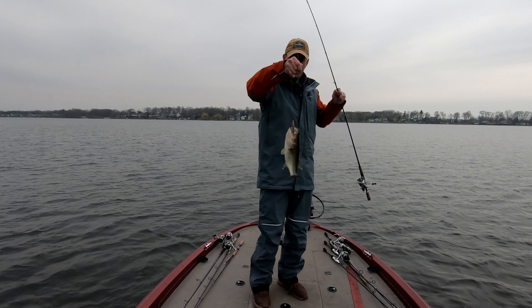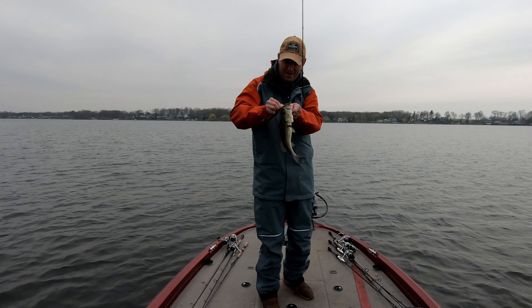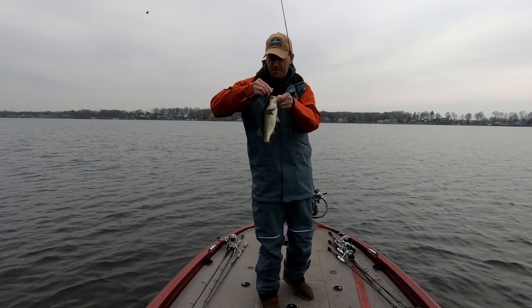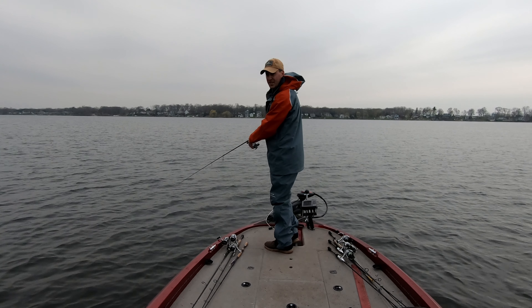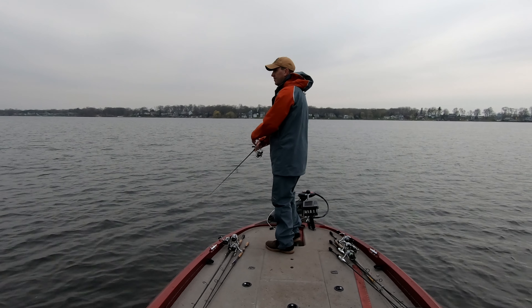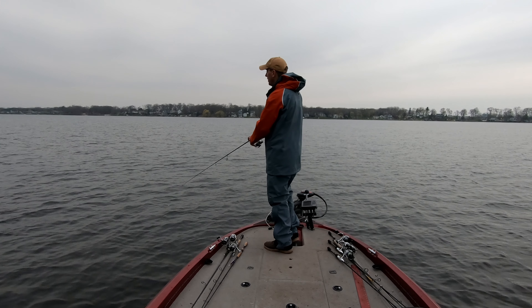First cast was the Megabass Jr. and we were hooked up right away, so that's a good sign. Still nothing big. Fourth fish — still throwing the Tennessee Shad colored Megabass. Seven feet of water right now, fishing it in about the five-foot zone, right at the edge of this long point.